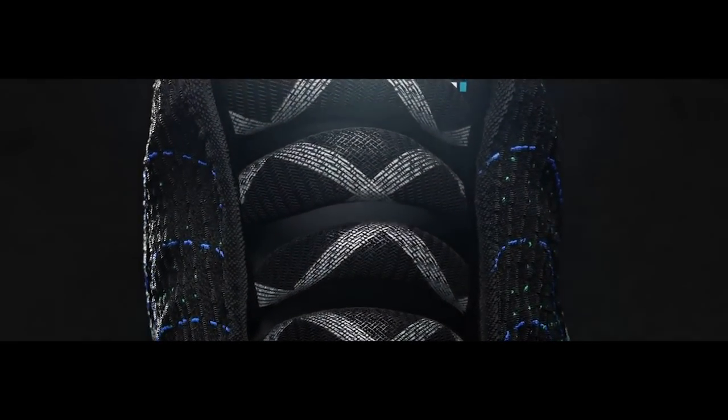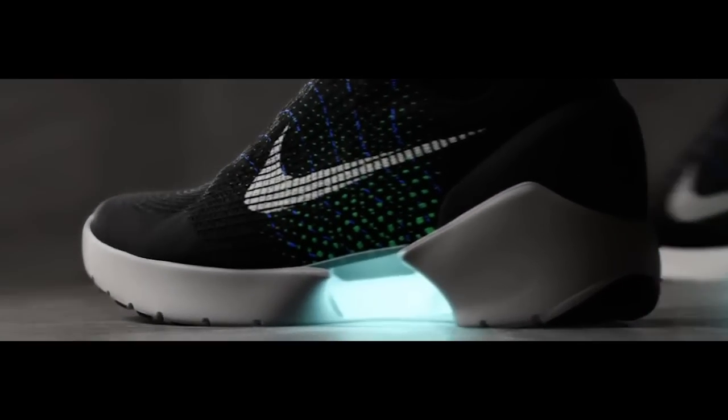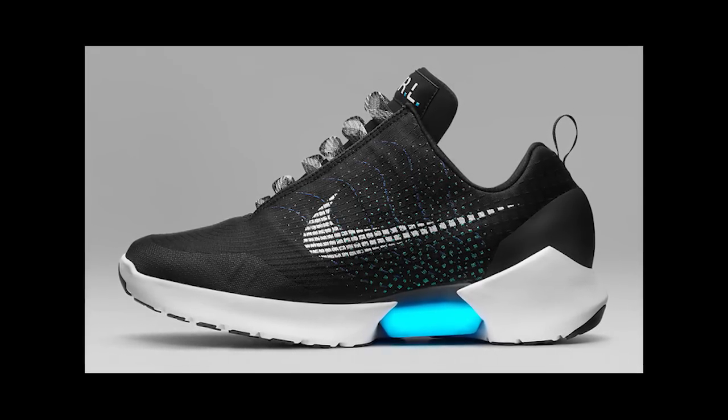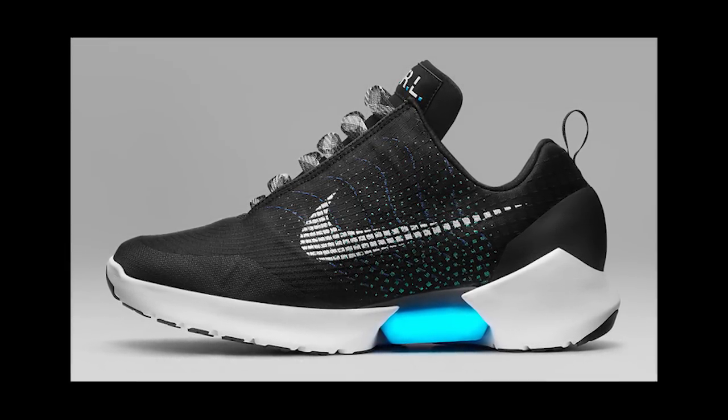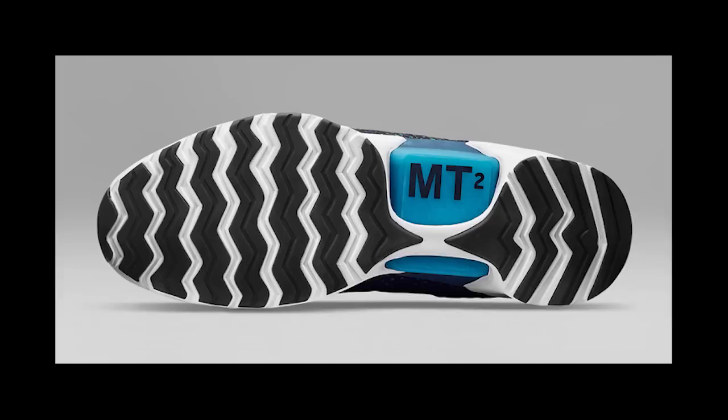A sensor system in the heel activates the lacing system when your foot slips into the shoe, creating a personalized lockdown fit for the wearer. Sounds like it could work for pros and for Cinderella. The Swoosh brand plans to launch the new self-tying shoe at the end of this year.